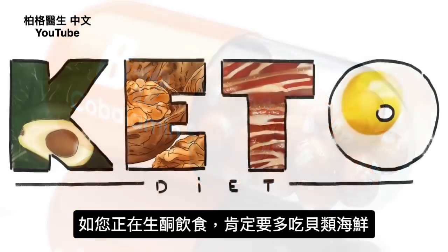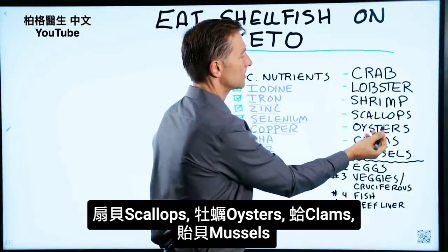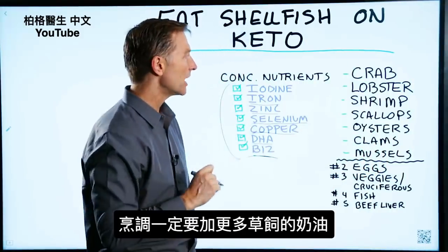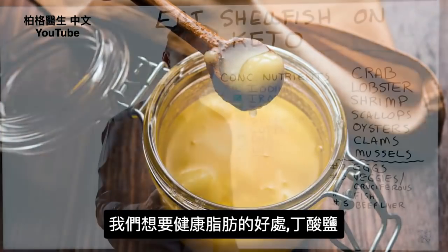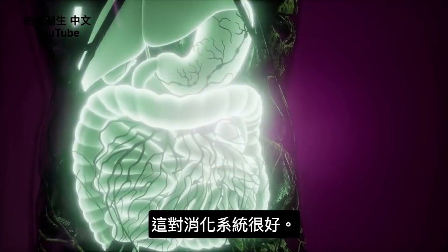If you're on the ketogenic diet, definitely start increasing the amount of shellfish in your diet. I'm talking about crab, lobster, shrimp, scallops, oysters, clam, and mussels. Just make sure you add more grass-fed butter to it as you dip your shrimp or lobster in the butter, because we want the benefit of the healthy fat in there called butyrate, which is really good for our digestive system.